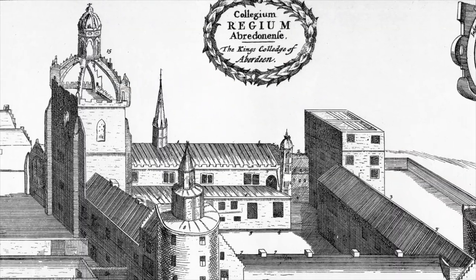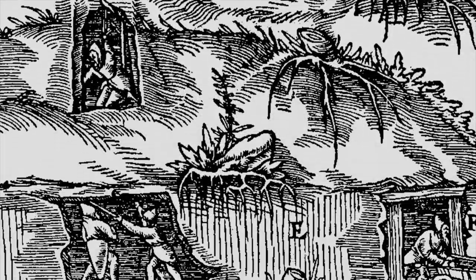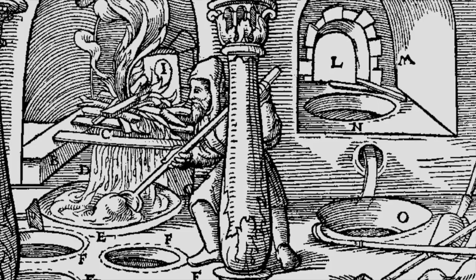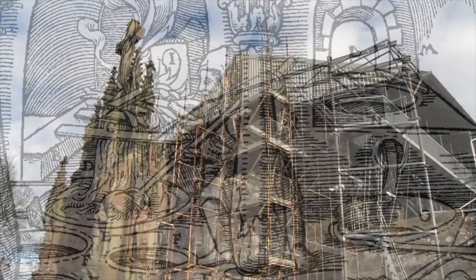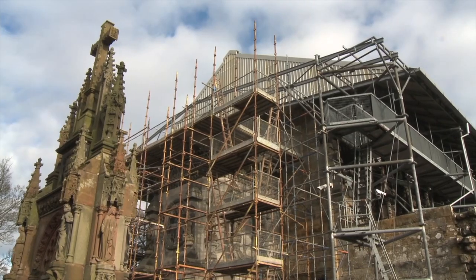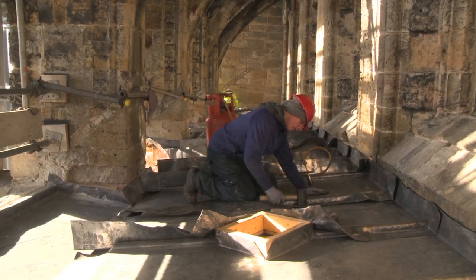From Roman water pipes to medieval monastery roofs and on, lead has been mined, smelted and bent to shape in Scotland for many hundreds of years, although at one time it was the preserve of the very rich. Here we are at Roslyn Chapel on a bright winter morning, looking at the lead work that's been reinstated on parts of the roof to ensure that the durability of this historic structure is maintained.